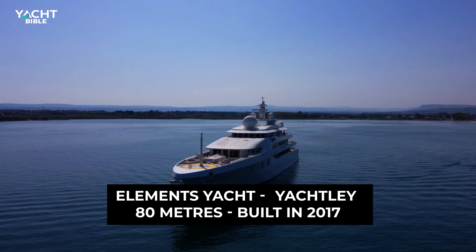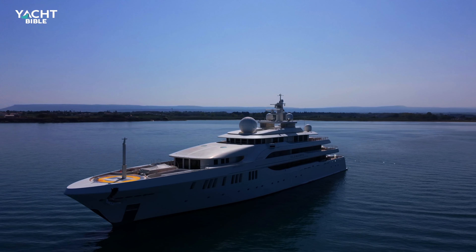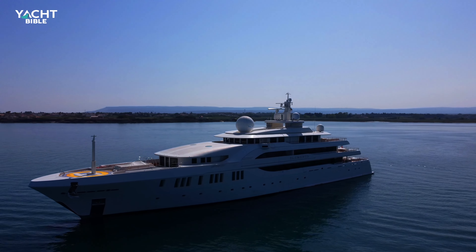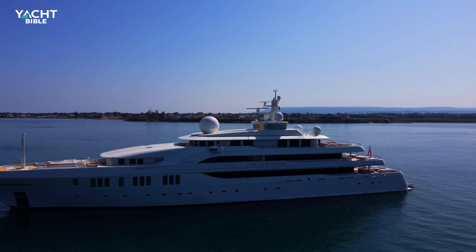Built in 2017 by Yachtly, Elements Yacht is an 80-metre long superyacht that can accommodate up to 24 guests. Powered by MTU engines, she can reach speeds up to 20 knots.